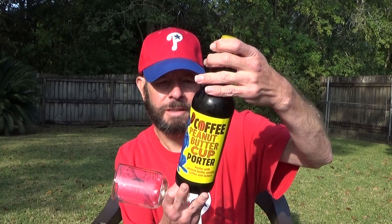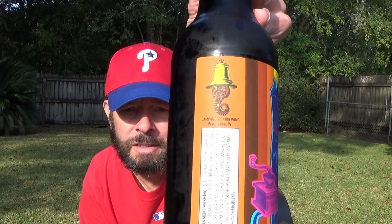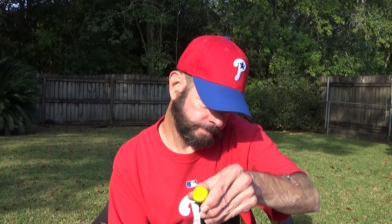Louisiana beer reviews: coffee peanut butter cup porter — a porter with peanut butter powder, coffee, and lactose. This is from Campanology Brewing of Walnut, Wisconsin. There's a seahorse inside of a bell on the label. It's nine percent alcohol. I bought this at Trader Joe's.